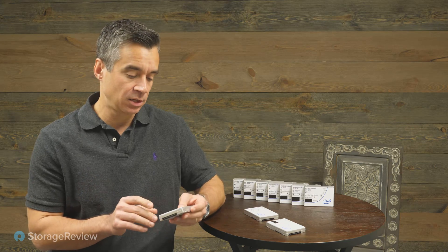Hey everyone, Brian Buehler coming to you from the Storage View Lab. Today we're taking a look at the Intel P5316 Enterprise SSD. This is an NVMe SSD that uses Intel's 144-layer QLC NAND technology to offer quite a bit of capacity. This particular unit I'm looking at is 30.72 terabytes.